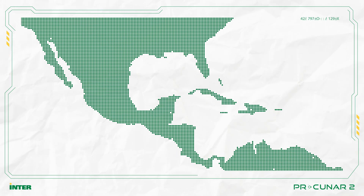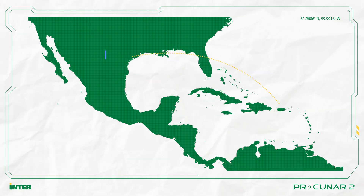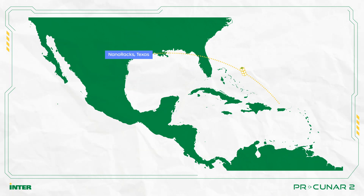The satellite will be delivered to the NanoRox Company in Houston, Texas. There, they will test electrical connections, the satellite's dimensions, as well as its mass and functionality. After Texas, the satellite will be flown to Cape Canaveral, Florida, for its launch into space.